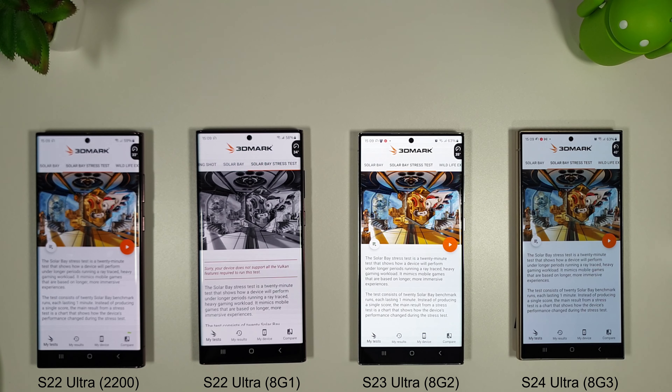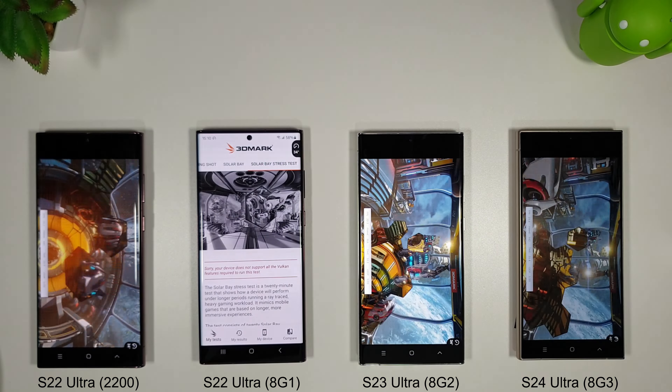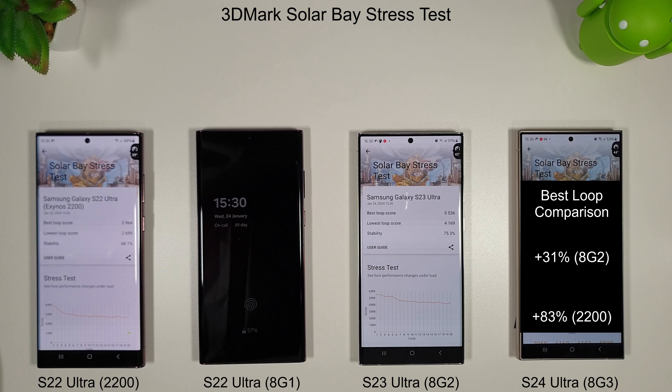We're moving on to the Solar Based stress test now. This is testing our phones with ray tracing amongst other things, so it's interesting to see how the Exynos 2200 copes along with the S23 and S24. The S22 Ultra Snapdragon variant doesn't support this test as it doesn't support the required Vulkan features. With the Solar Based stress test finishing, there's a quite substantial increase for the S24 Ultra compared to the S23 and S22. The S23's lowest loop is still better than the S22's best loop, and the S24's lowest loop is almost as good as the S23's best loop.